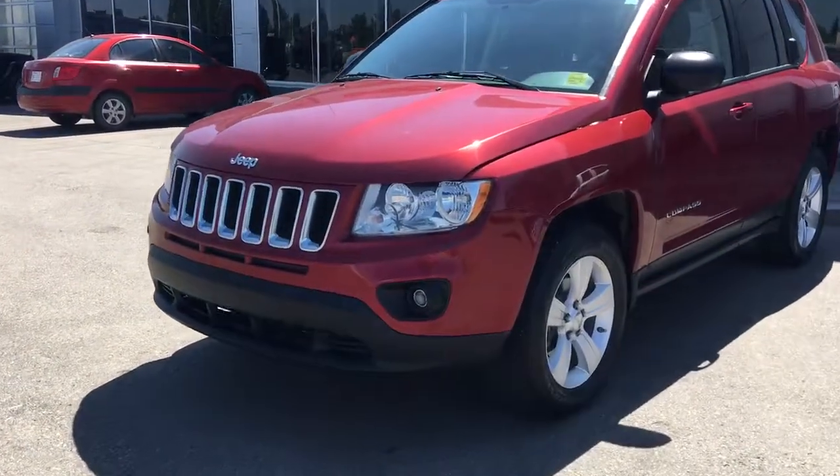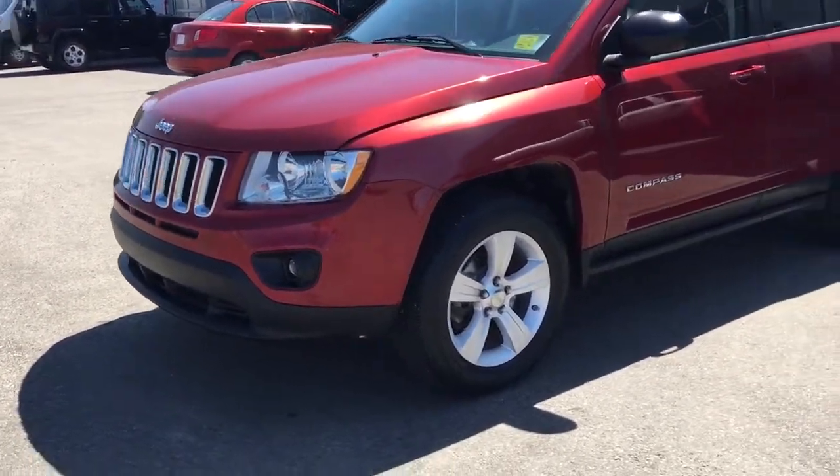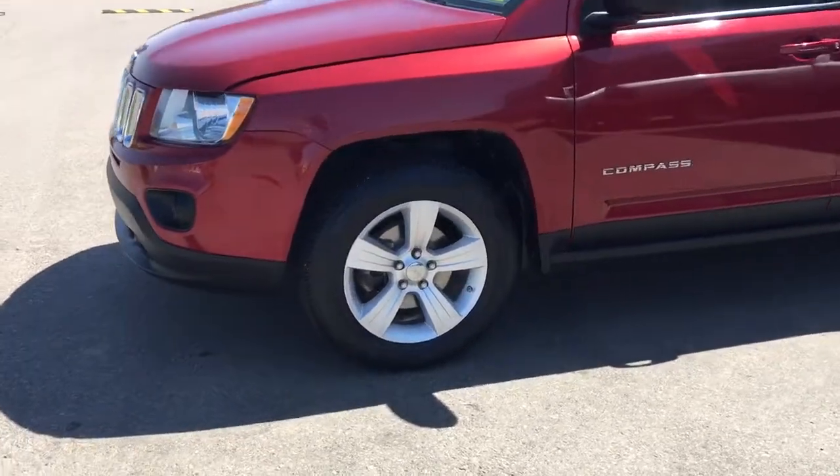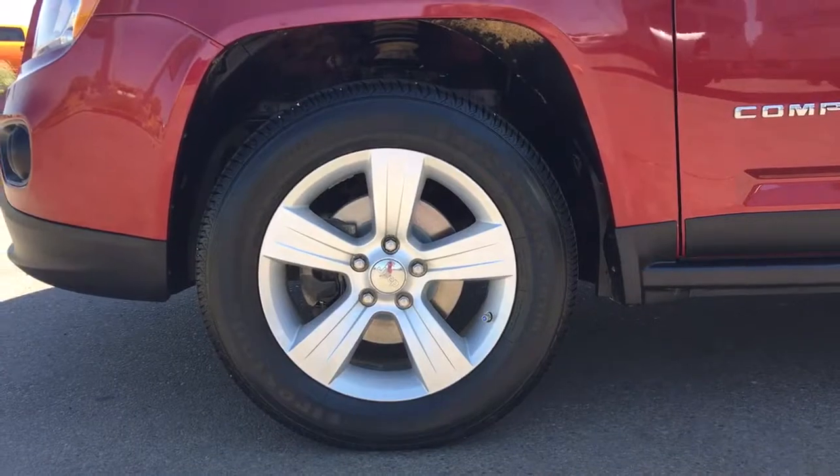In the front here we have your headlights, daytime running lights, and signal lights. And of course there's fog lights down here at the bottom. Lots of tread left in these tires — they are Firestones mounted on top of a factory 17-inch rim.